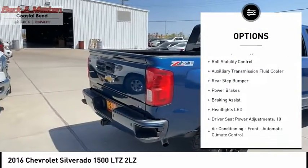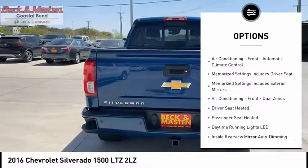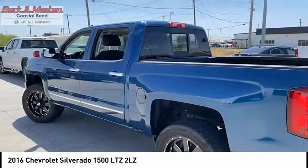remote engine start, traction control, stability control, front suspension type strut, roll stability control, auxiliary transmission fluid cooler, rear step bumper, power brakes, braking assist.